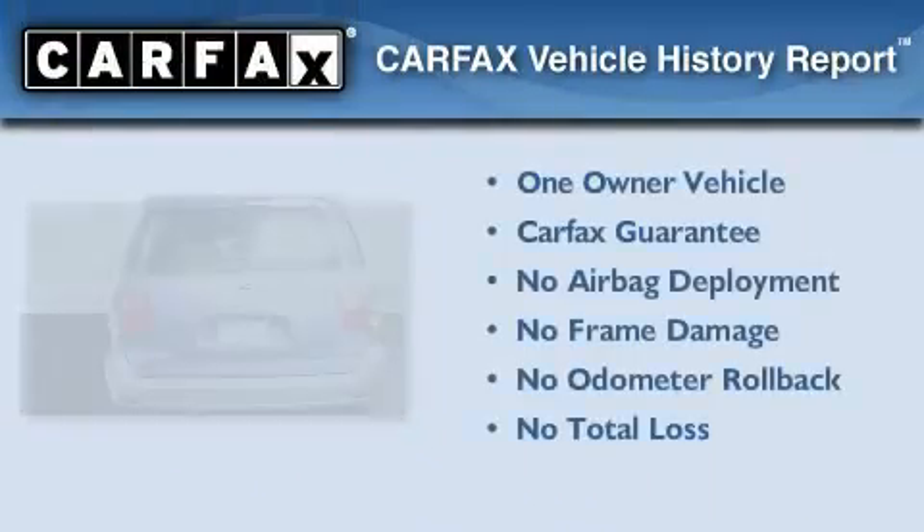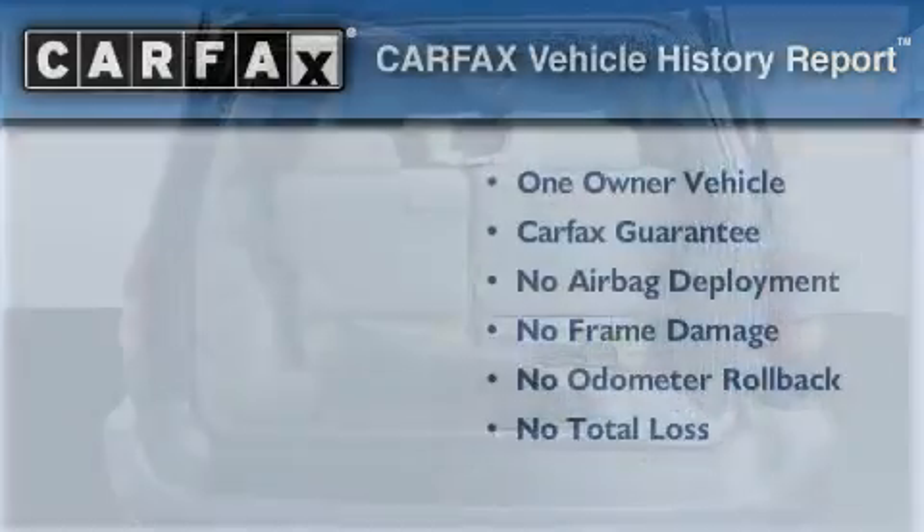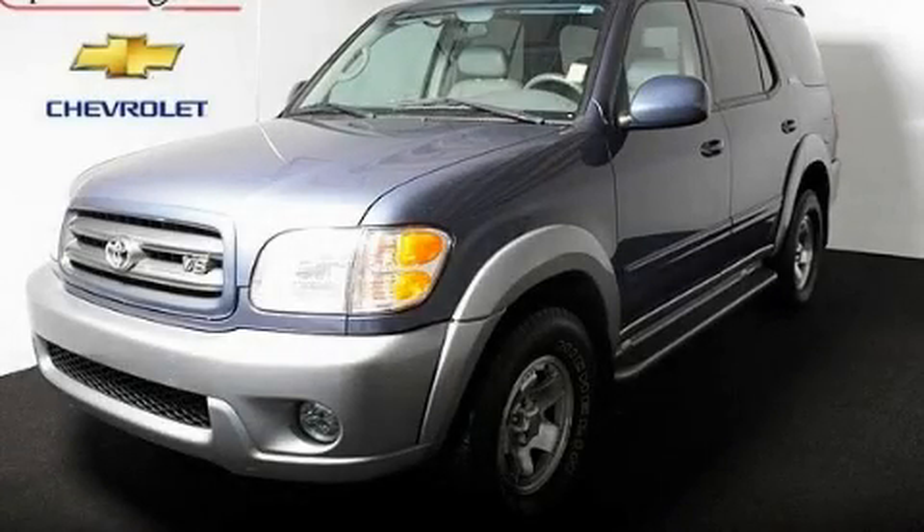This SUV has had only one owner, and it qualifies for the Carfax buyback guarantee. Contact us today to arrange your test drive.